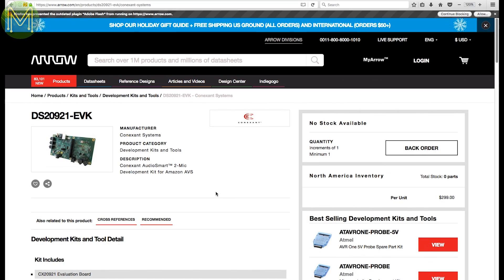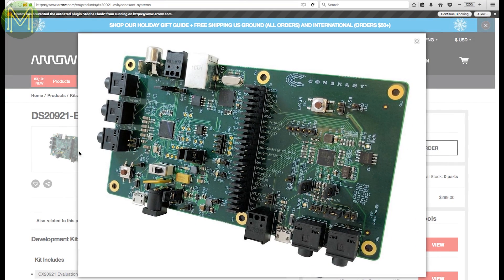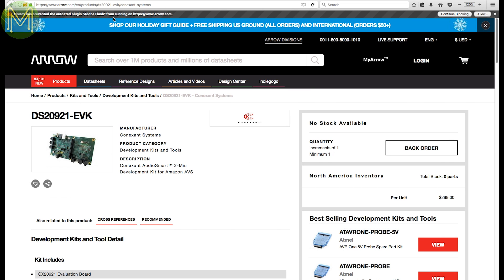Arrow Electronics will have the new Connexent DS20921 in soon, which is a development board created between Amazon and Connexent to bring Alexa voice services deeper into the makerspace. Combined with multiple microphones, you can isolate a single voice amongst background noise and process and analyse the commands.